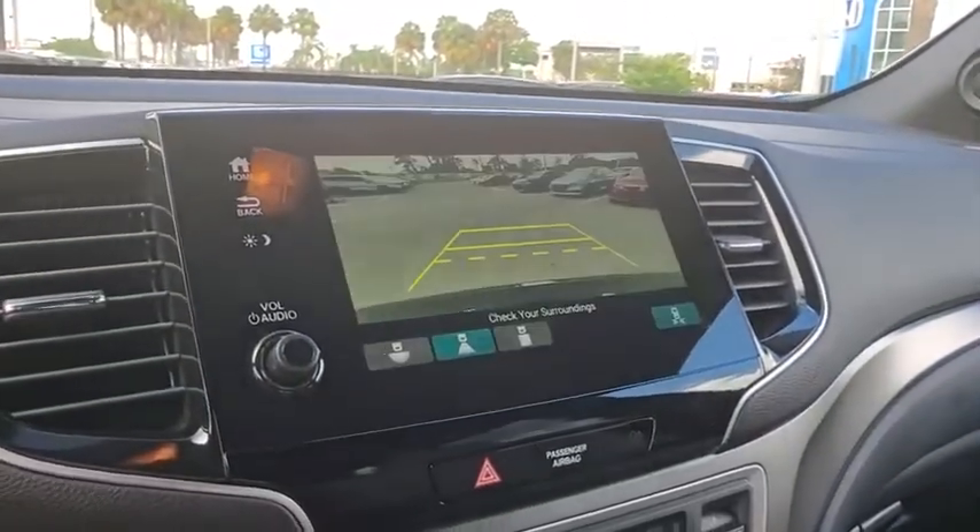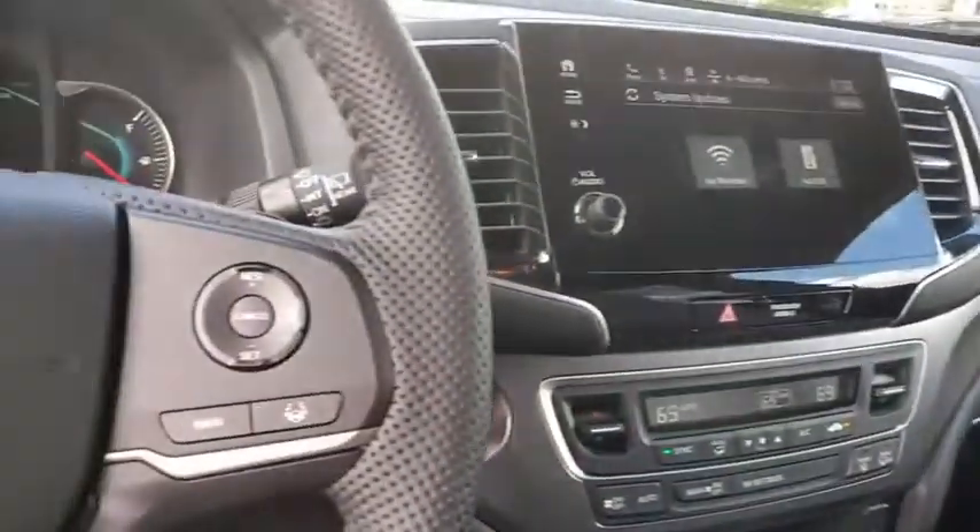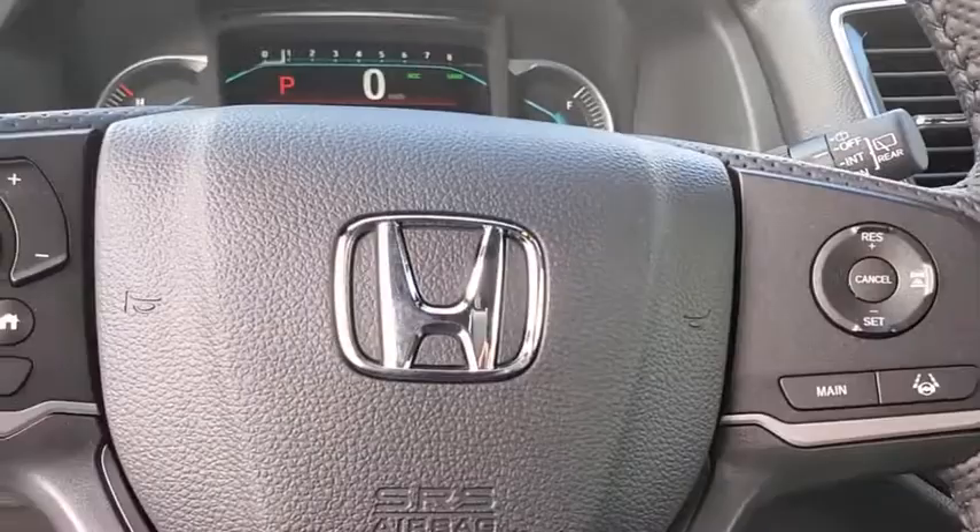Rear window defroster, security system, power windows, brake assist, remote keyless entry, tachometer, power moonroof, overhead console, panic alarm.